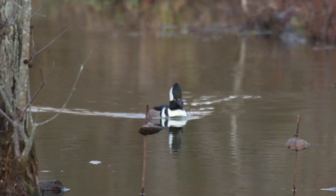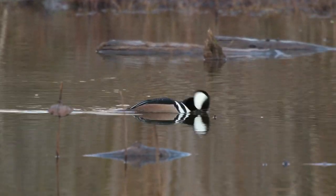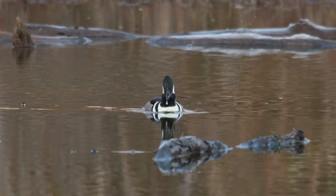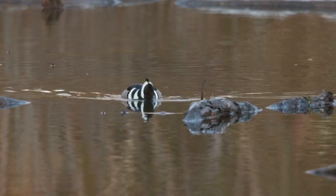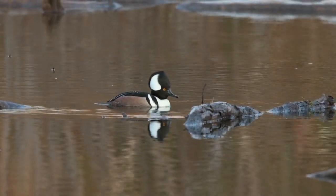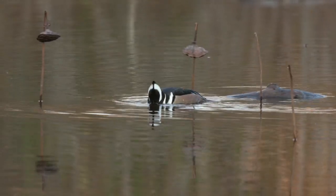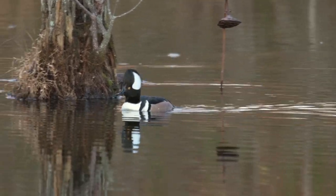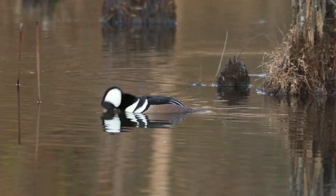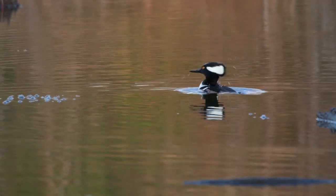AllAboutBirds.org says in their basic description: 'Hooded' is something of an understatement for this extravagantly crested little duck. Adult males are a sight to behold with black and white patterns set off by chestnut flanks. Females get their own distinctive elegance from their cinnamon crest. Hooded mergansers are fairly common on small ponds and rivers where they dive for fish, crayfish, and other food, seizing it in their thin serrated bills. They nest in tree cavities, and the ducklings depart with a bold leap to the forest floor when they are only one day old.